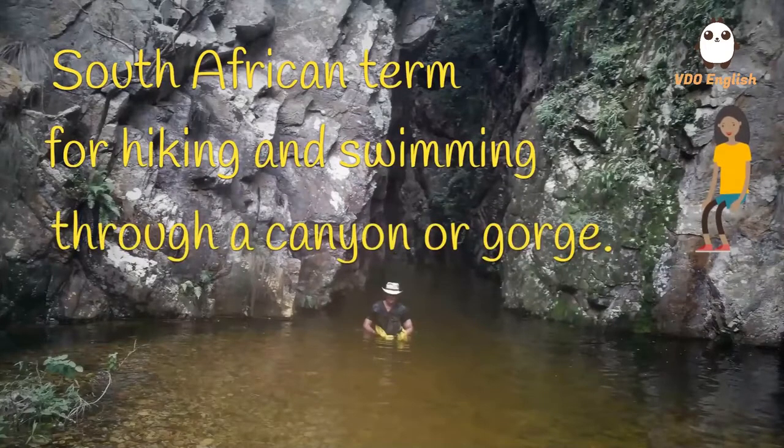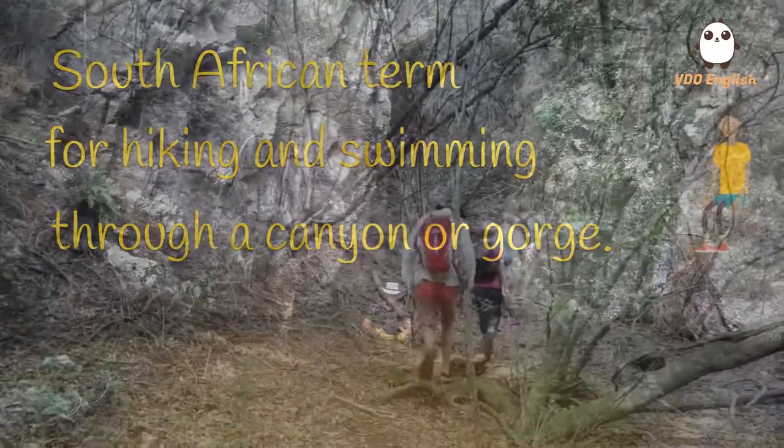We're in the Hrundal Nature Reserve, about 30 kilometres north of Port Elizabeth. The reserve is in a part of the Great Winterhook mountain range in the Eastern Cape.